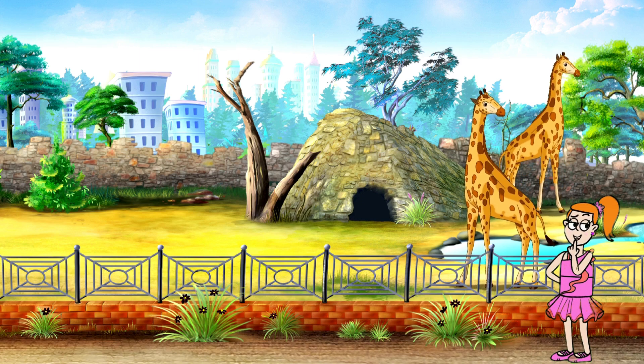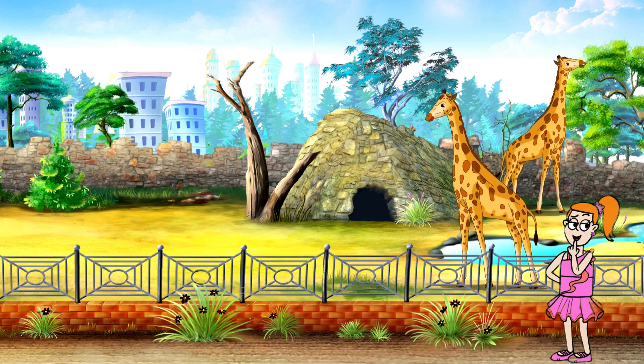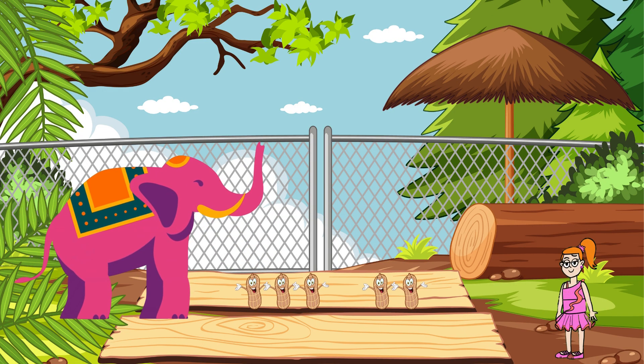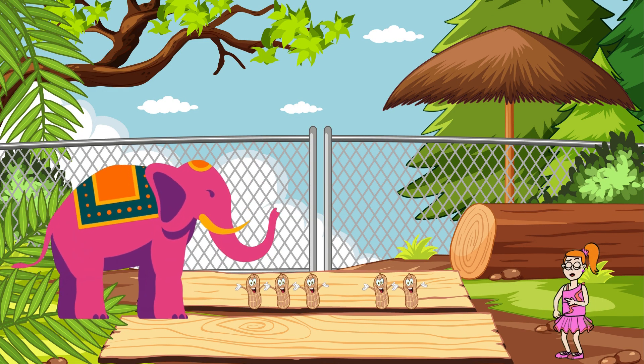Welcome to the Zoo Math Adventure! Today, we're going to learn about addition and subtraction with our animal friends! Welcome to Meet Ellie the Elephant! Ellie loves to count peanuts! Let's help her add them up!